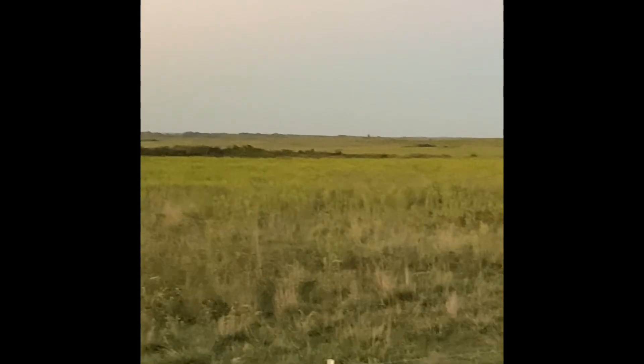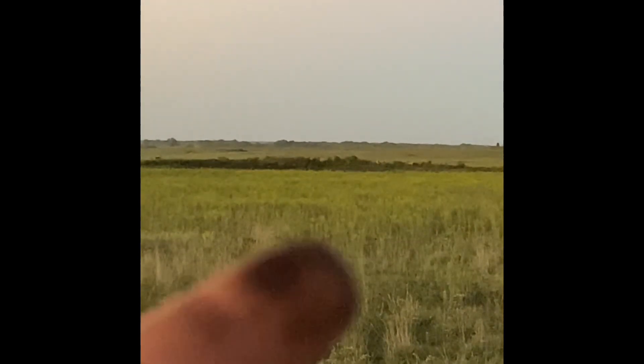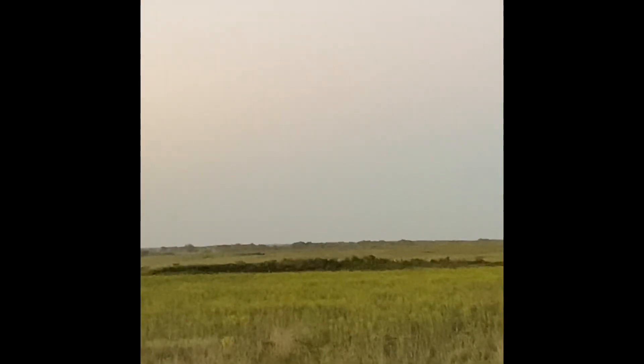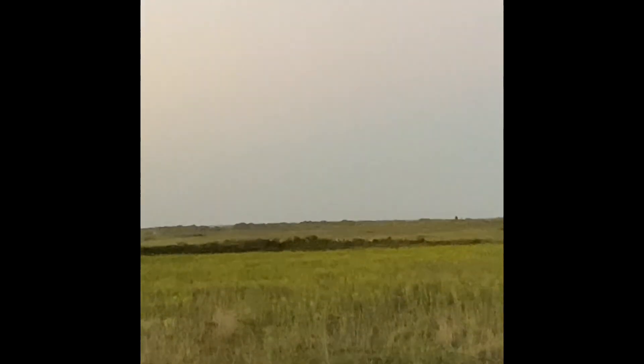Just spotted some more deer — can't hardly tell but there's like four right there, and another one way up in the distance. I'm gonna zoom in and see what it is.